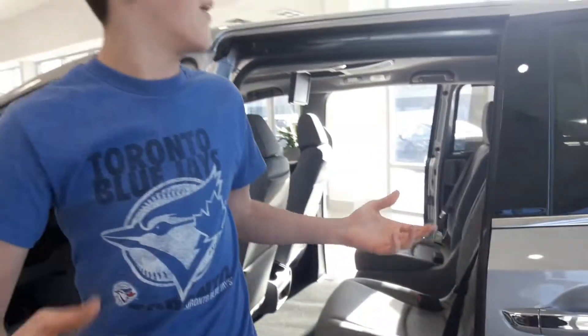It has a DVD player as well, and it's a little bit bigger than the one we have. The seats go back like this — pretty comfy. That's this van.